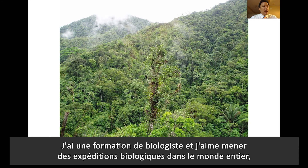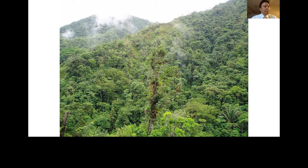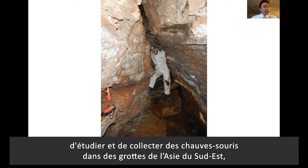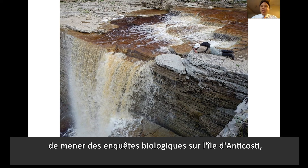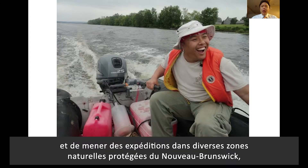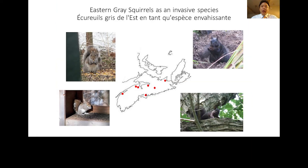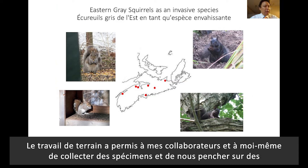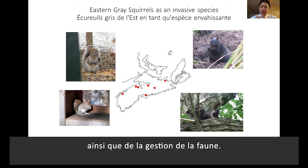I am trained as a field biologist and enjoy conducting biological expeditions all around the world — from studying bats and rodents in the cloud forests of Ecuador, to studying and collecting cave bats in Southeast Asia, to conducting biological surveys on Anticosti Island, and conducting expeditions in various protected natural areas in New Brunswick. Doing fieldwork has enabled me and my collaborators to collect specimens and address interesting scientific questions pertaining to various aspects of mammalian biology, conservation, and wildlife management.